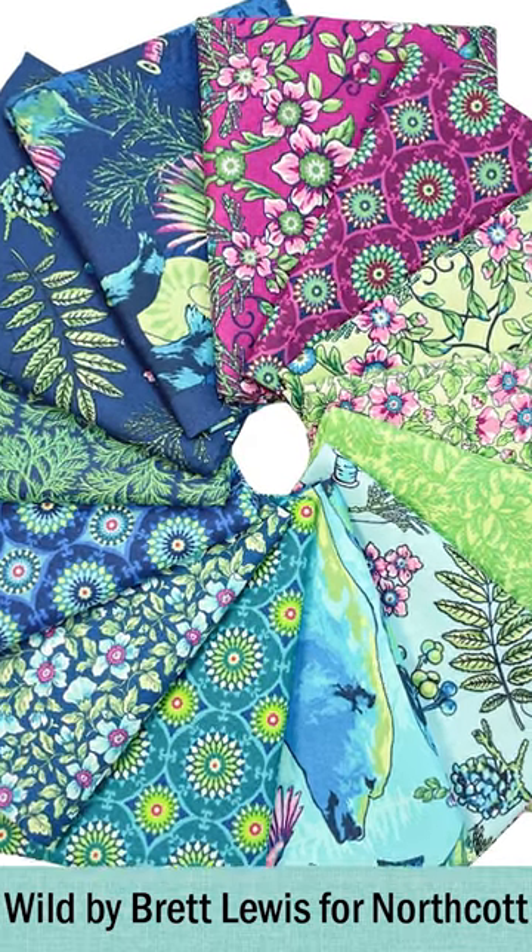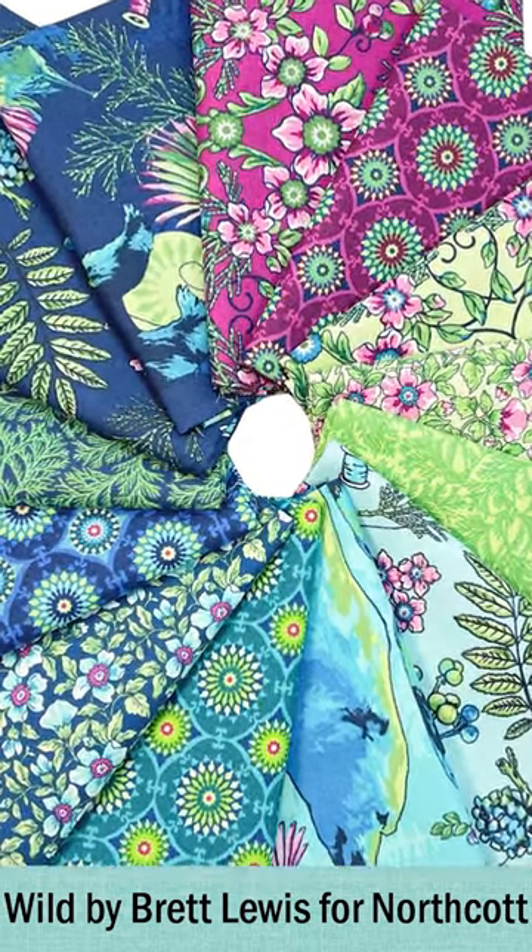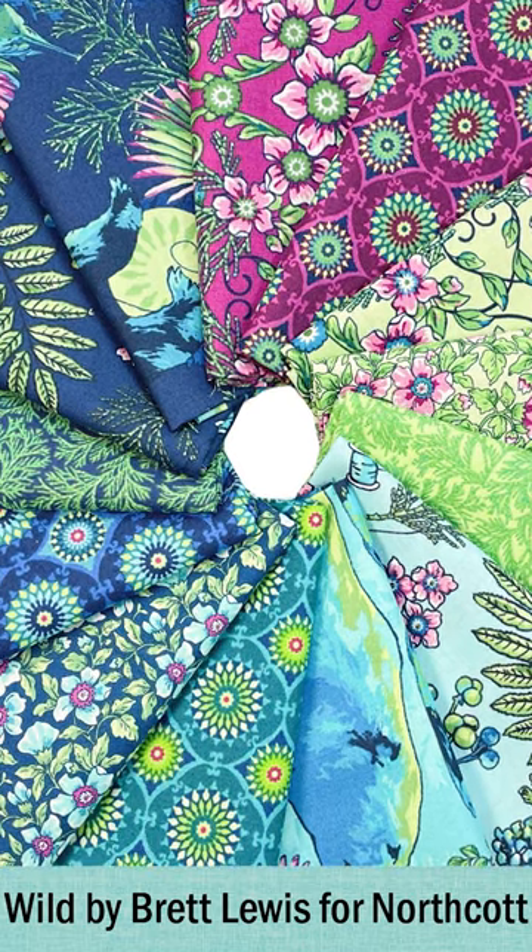We're going to get straight in with Wild. This one is from Brett Lewis for Natural Born Quilter for Northcott. It's really pretty — it's my favorite color scheme of all time with those rich blues and teals. I'm going to love it.